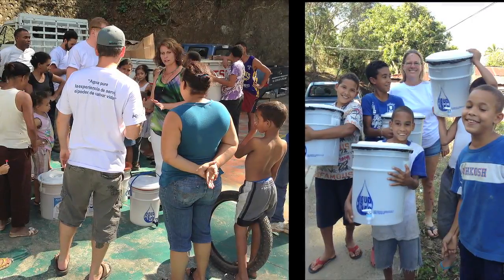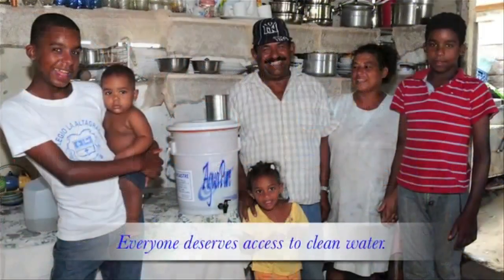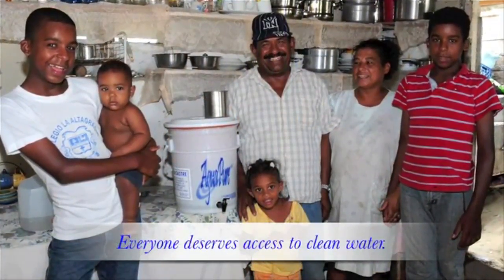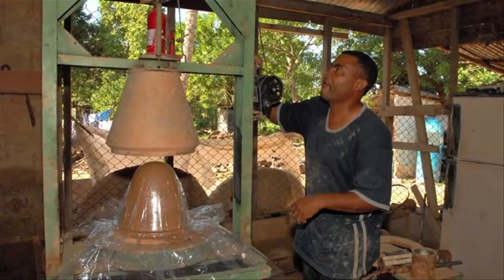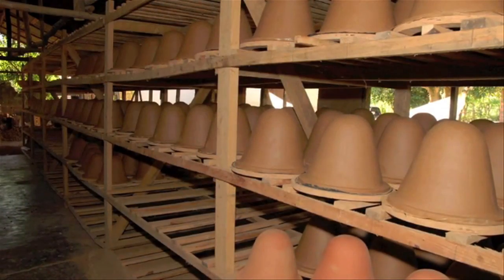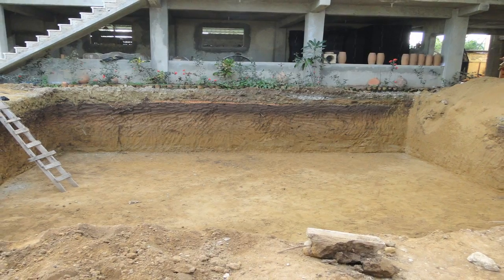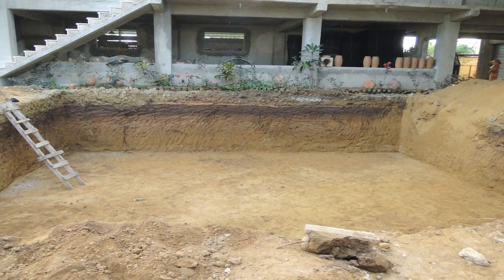The mission of FilterPure is to manufacture and distribute ceramic filters which provide safe drinking water to the at-risk populations of the developing world. An abundance of water is necessary in the manufacturing process and the factory was constantly running out, halting production of life-saving water filters.